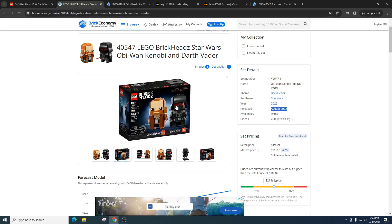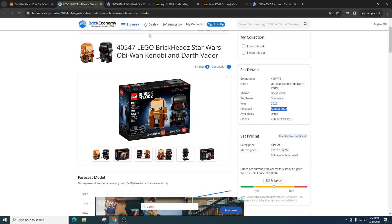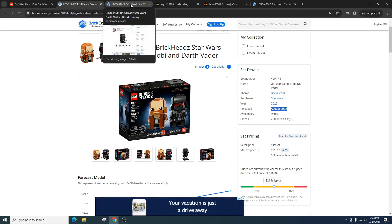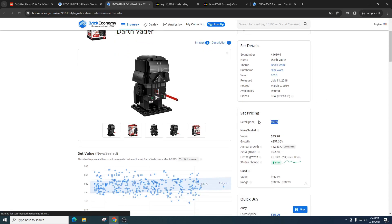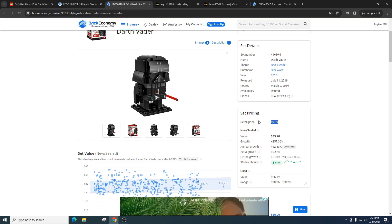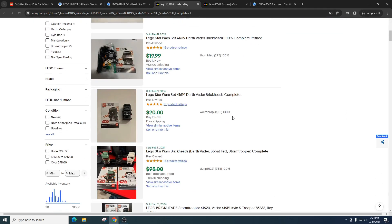It's always in stock at the LEGO store. Part of it could be that the show did terribly, but also a lot of investors aren't buying it simply because we've already had a Darth Vader Brickheads. Despite that, I think this new Darth Vader is a lot better than the previous one. The previous Darth Vader was item number 41619, retailed for $10, and now has a value of around $35 on eBay — which is a really solid profit.